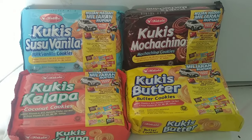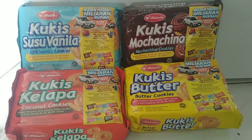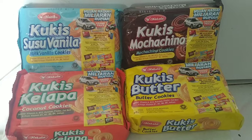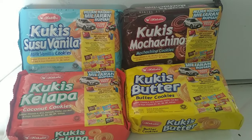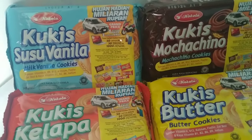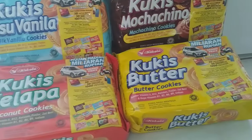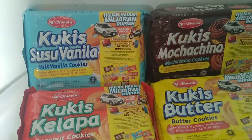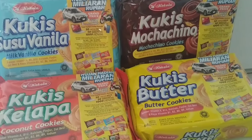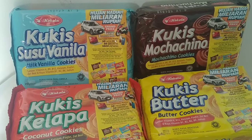Di video kali ini saya akan mereview biskuit yang jarang dikonsumsi, dan jarang juga ada yang bikin review biskuit ini. Ini namanya biskuit cookies dari Coca-Cola. Ini jarang ada yang review, saya juga belum pernah lihat ada video review untuk produk yang brand-nya kurang terkenal atau kurang ternama. Oke, kita coba apakah biskuit ini enak atau tidak.